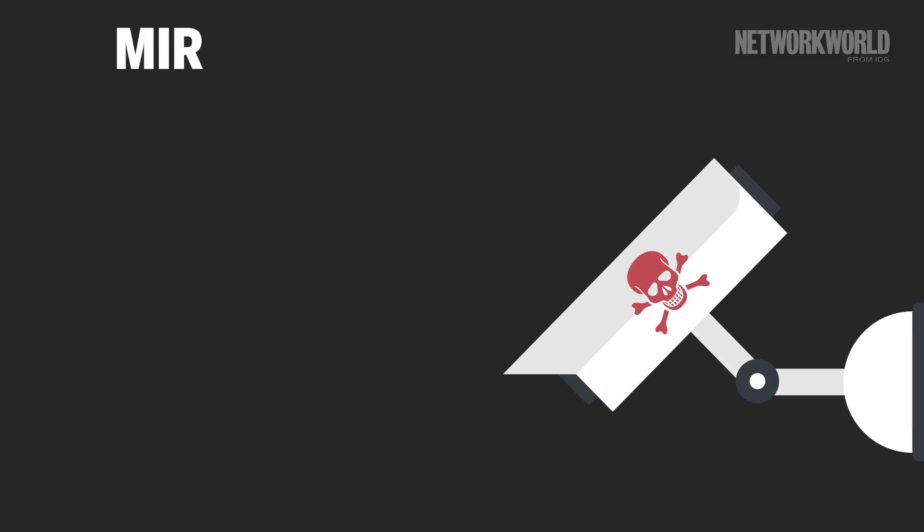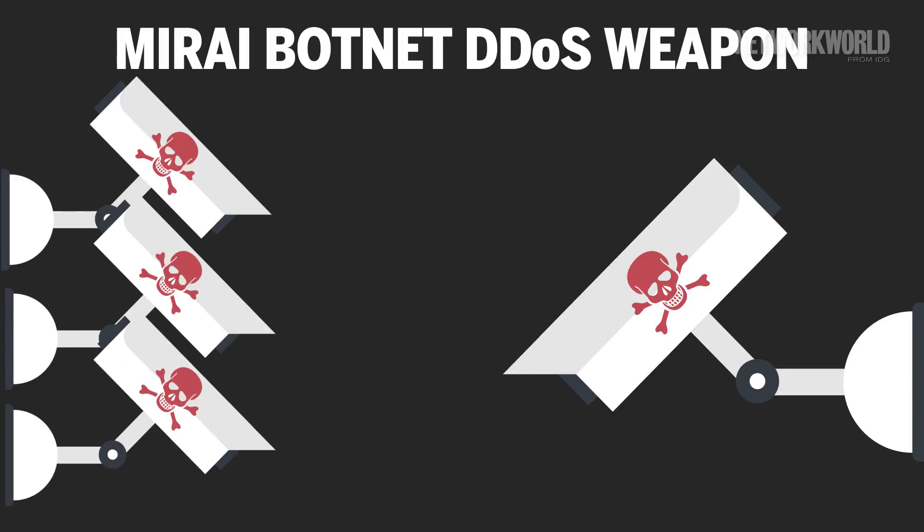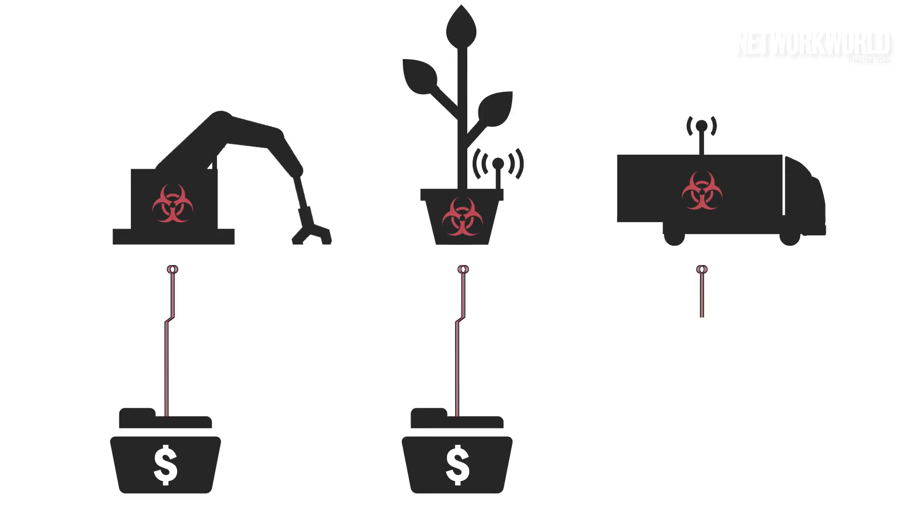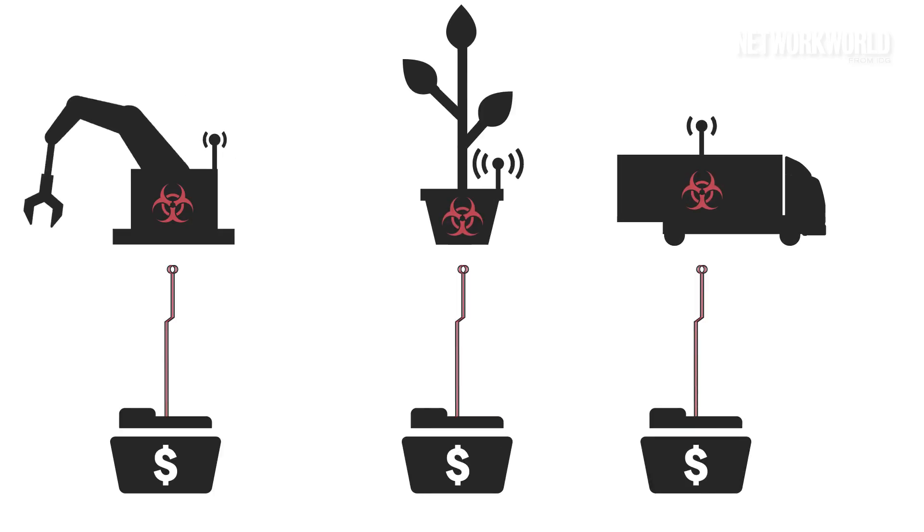By now, everyone's heard of the Mirai botnet, which leveraged poorly secured security cameras and other gadgets into a huge DDoS weapon. Even beyond that, there's also the issue that those devices can allow access to valuable data already on your network — yet another attack vector.